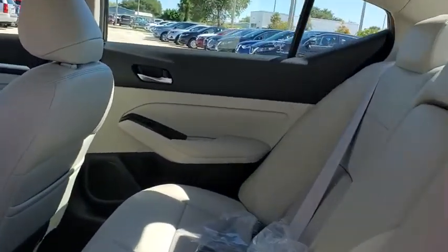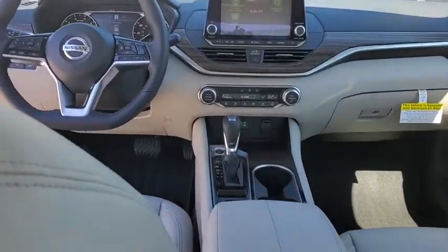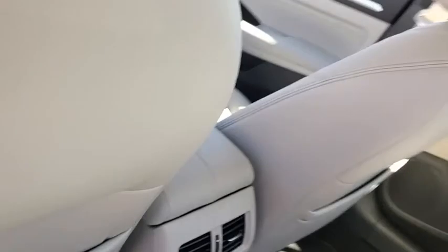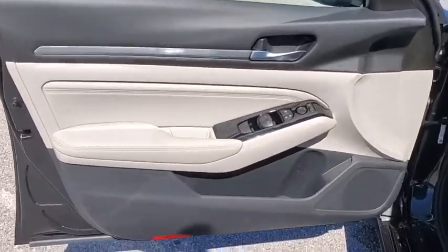Here are some of this vehicle's great options: traction control, navigation system, power passenger seat, dual airbags, power steering, four-wheel disc brakes, trip computer, heated steering wheel, heated front seat, fog light, electronic stability control.